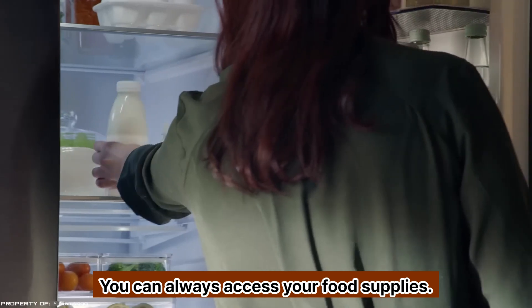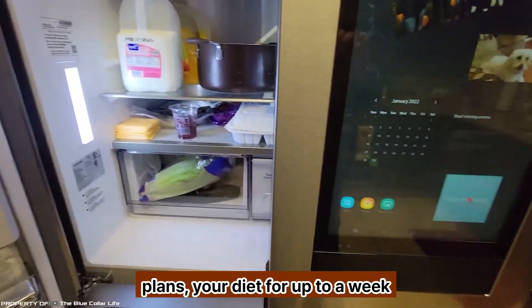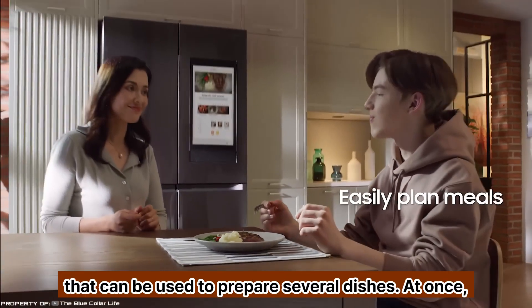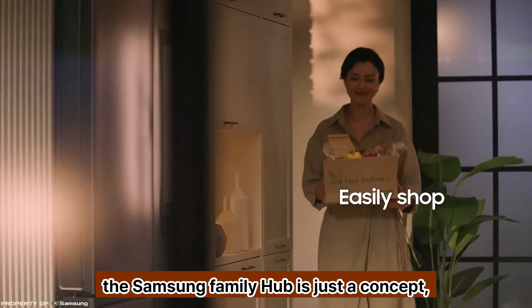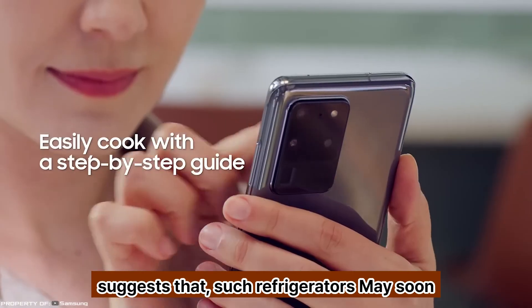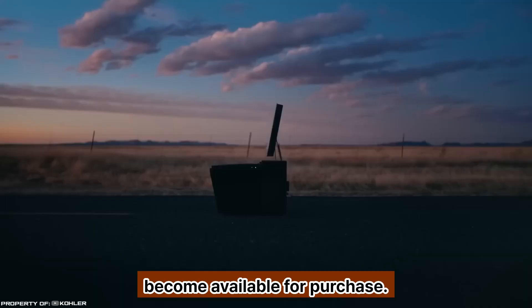In addition, the built-in AI in the device plans your diet for up to a week and automatically creates a shopping list of ingredients that can be used to prepare several dishes at once. It is likely that the Samsung Family Hub is just a concept; however, the rapid development of AI technology suggests that such refrigerators may soon become available for purchase.